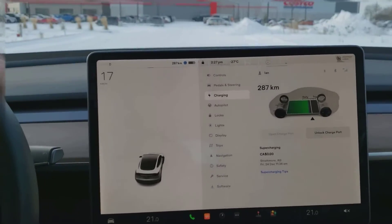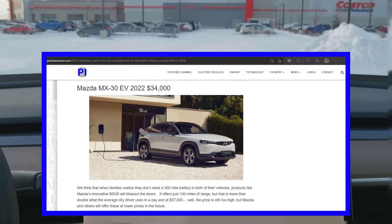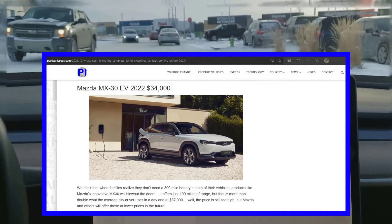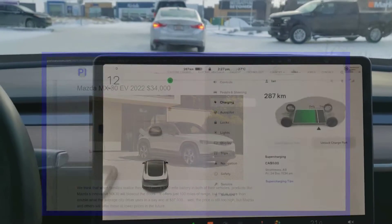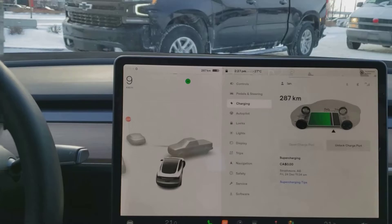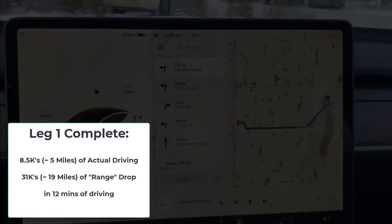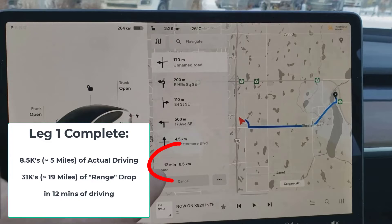Mazda has a really cool little MX-30 coming out — well, it's out now I guess. They showed it off two years ago but COVID delayed it. It's a 100-kilometer, or 100-mile, battery. You might wonder who's going to buy a car with that range, but if it's your second vehicle and you have a short commute, it fills a niche. When you're Mazda and you don't have any electrics, you choose something to get people excited.